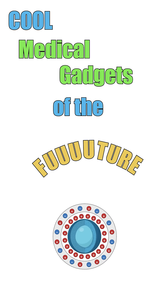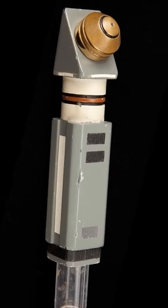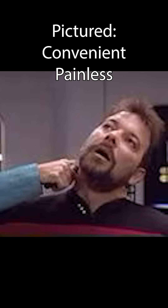Cool medical gadgets of the future! The Hypo Spray, as featured in Star Trek, an injection device that is convenient, painless, and fast. Also, it makes a pleasant pssst noise.